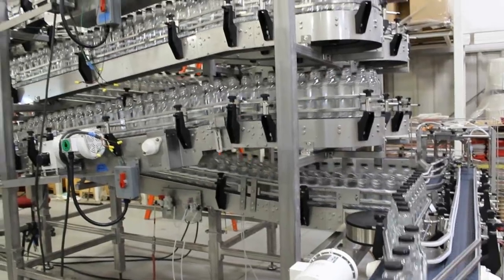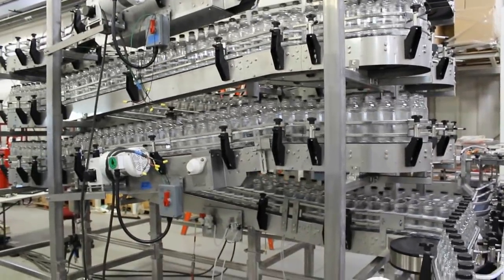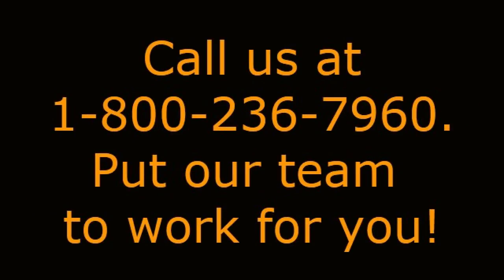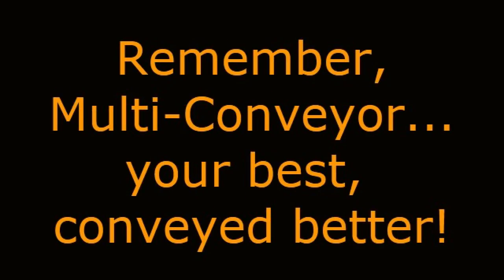See even more Accumulation Solutions videos by visiting our website at www.multi-conveyor.com. Then call us at 1-800-236-7960. Put our team to work for you. Remember, multi-conveyor — your best, conveyed better.